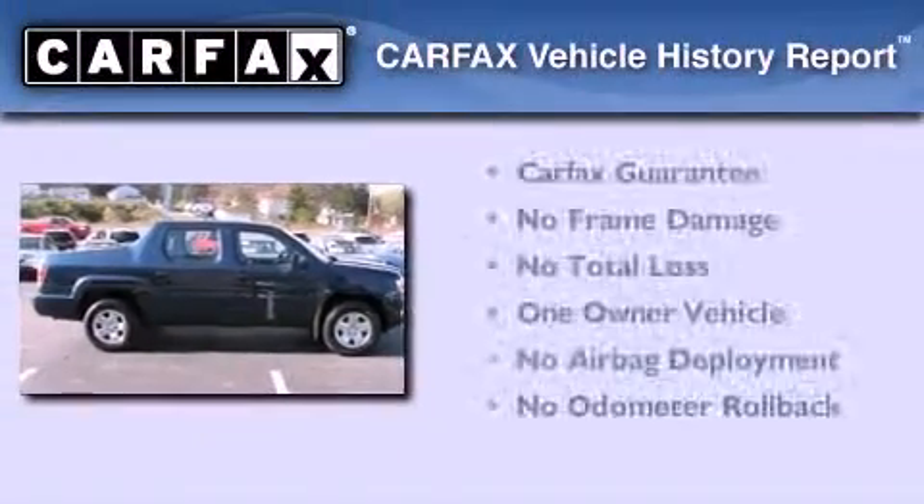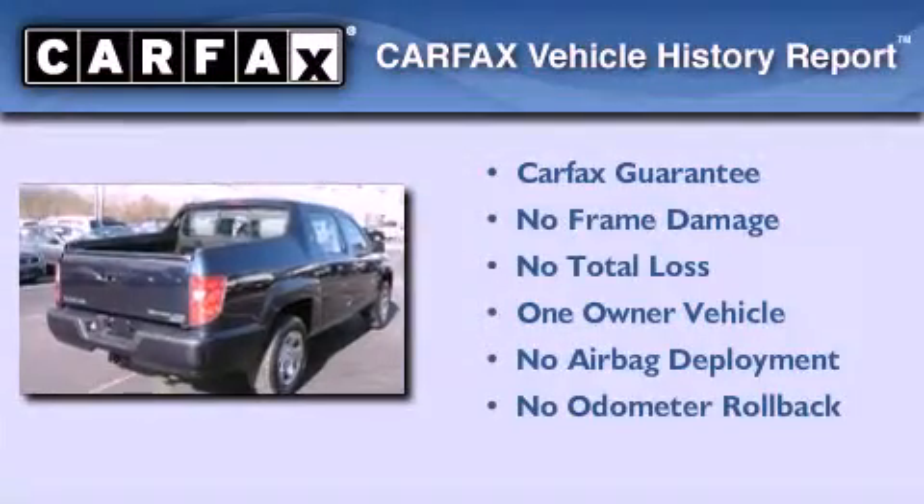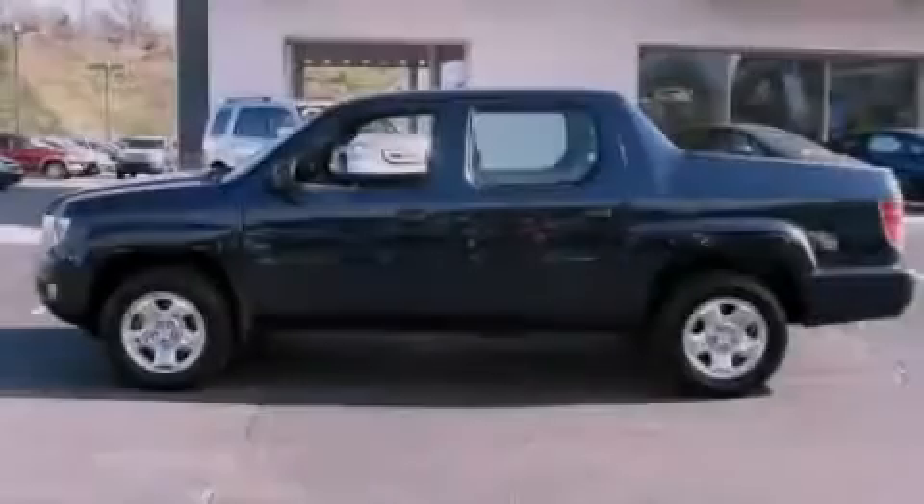This Honda has had only one owner, and it qualifies for the Carfax Buy Back Guarantee. This automobile won't last long at this price — call and arrange a test drive now.